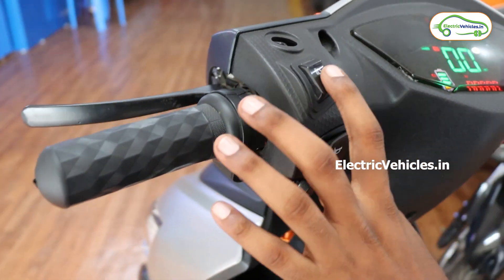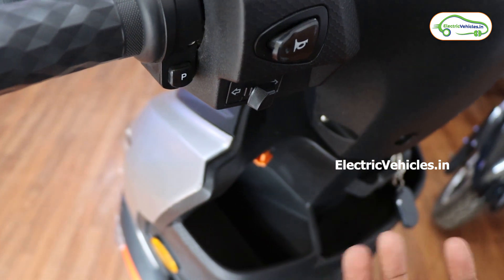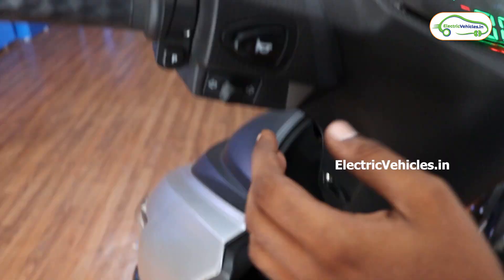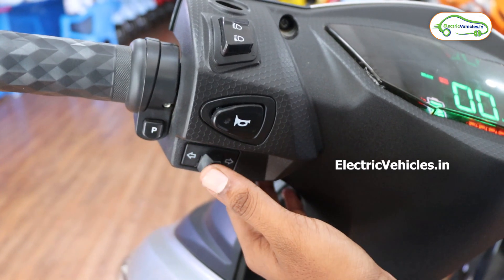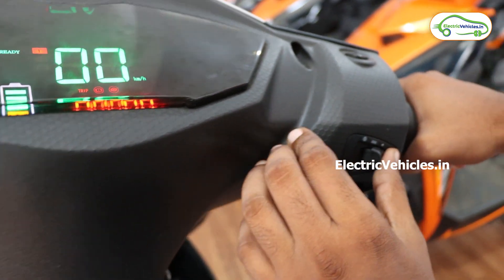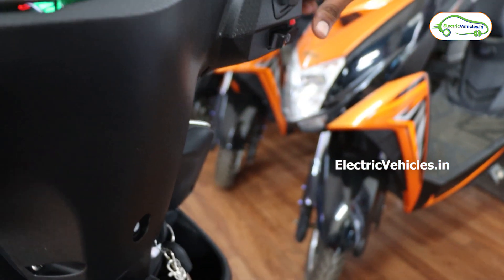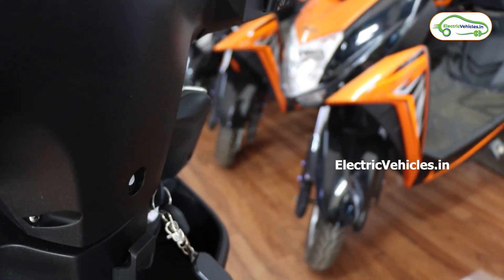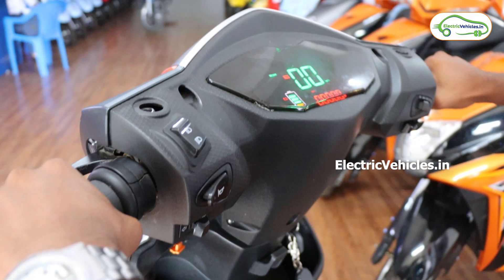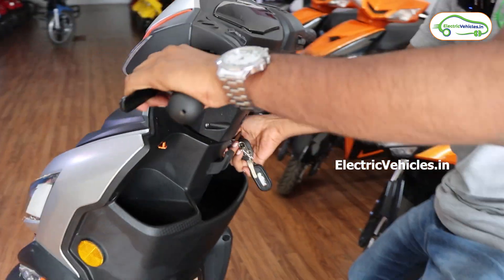Coming to the buttons: this is the high beam and low beam button, this is the horn — not very loud but okay — and this is the indicator. The best feature is that the indicators come with a sound. This is the parking mode button, and this is the lights button. The lights are very bright. To start riding, you place the vehicle out of parking mode and then ignite it, and you are ready to go.